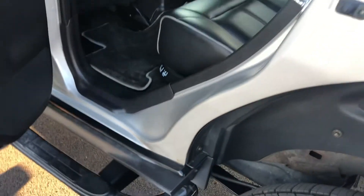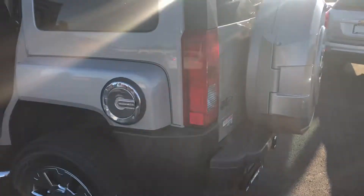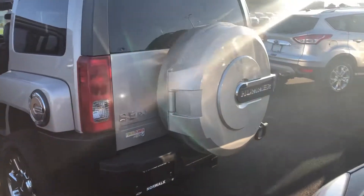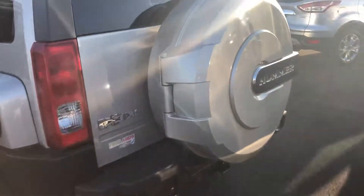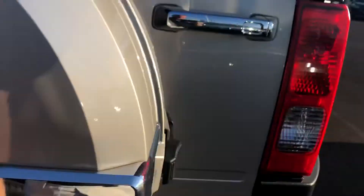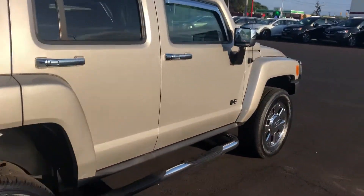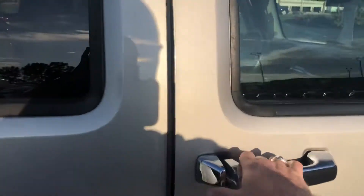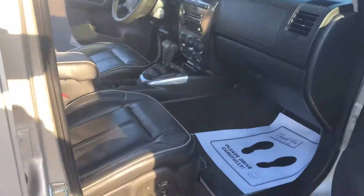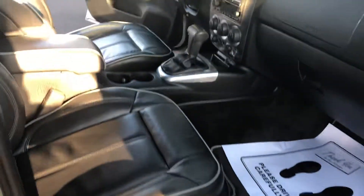Also look at the door jams — look at how nice everything looks. Coming around back, it has the optional spare tire cover from the factory, which looks awesome. Overall, just a very, very nice vehicle, very well taken care of. I'd love to set up an appointment for you to stop out and see it in person. You can see the power passenger seat, which is also heated.